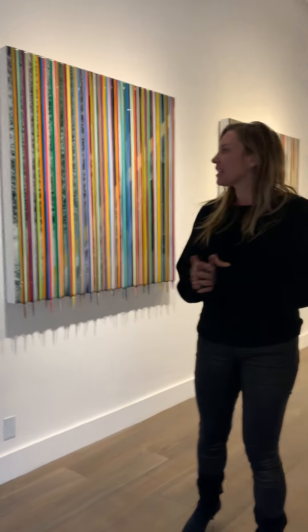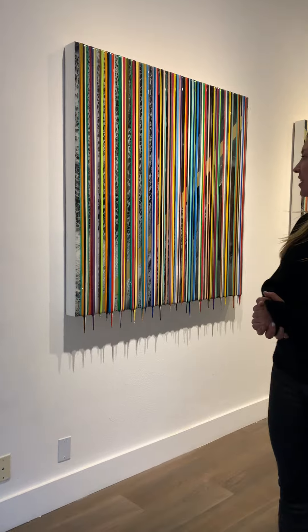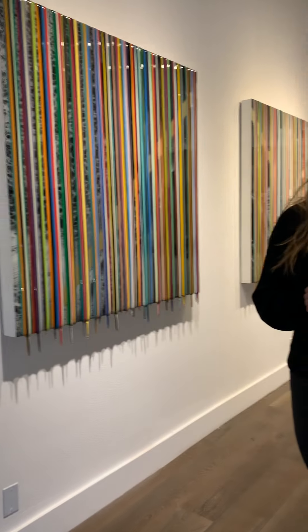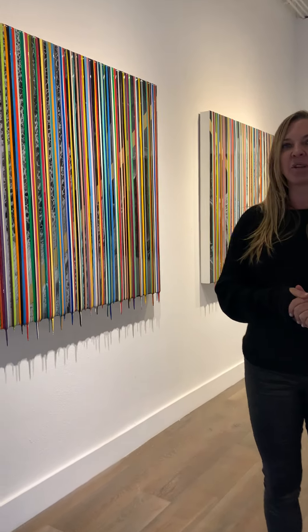Hi, it's Lizelle Green for the Mill Valley Arts Commission and I'm here with Julie Zenner at the Julie Zenner Gallery and she's going to talk about her new exhibition. Hi Julie. Hi, thanks for coming. I'd like to introduce you to the work by Francisco Valverde. Francisco is an artist from Mexico City and this is his second show in the Bay Area, so I'm very thrilled to have his work.